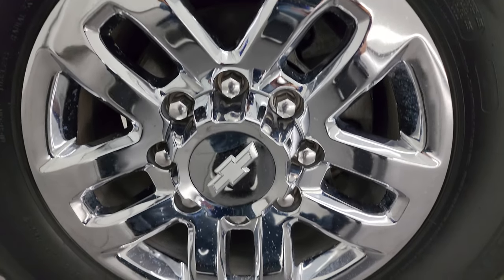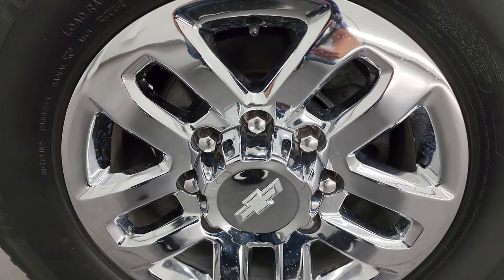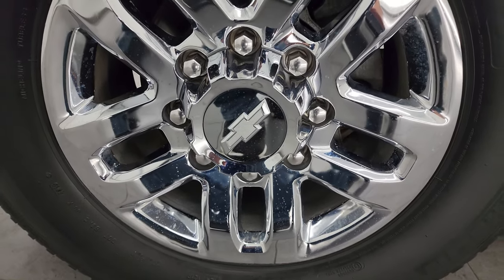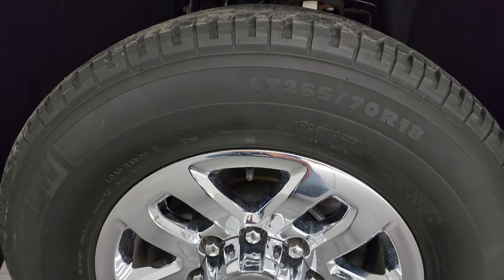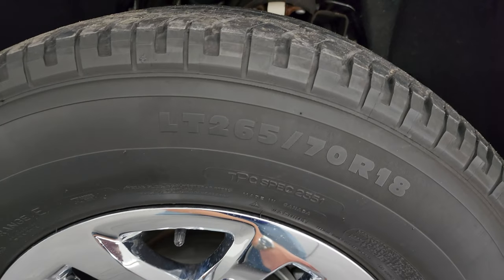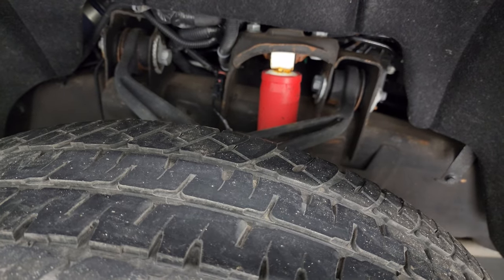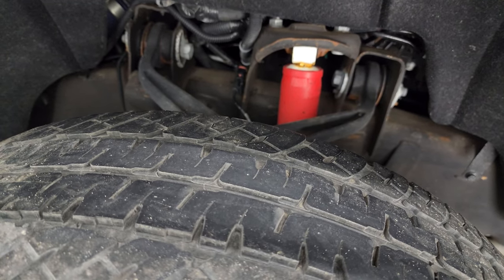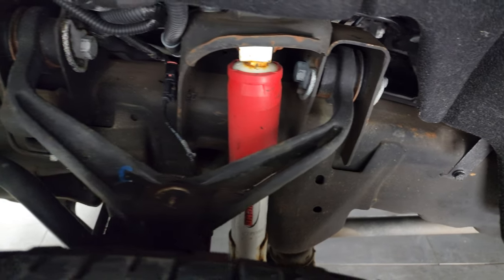This one comes with really nice 18-inch chromed alloy wheels — they're in fantastic condition, I didn't see any scuffs or scrapes on them, very little corrosion. It comes with Michelin LTX AT tires, these are LT265/70R18s. I would say they have just a little bit under half the tread left, but still decent tread there.